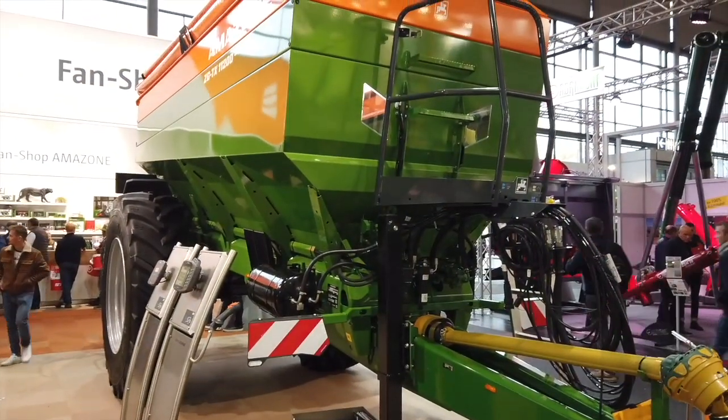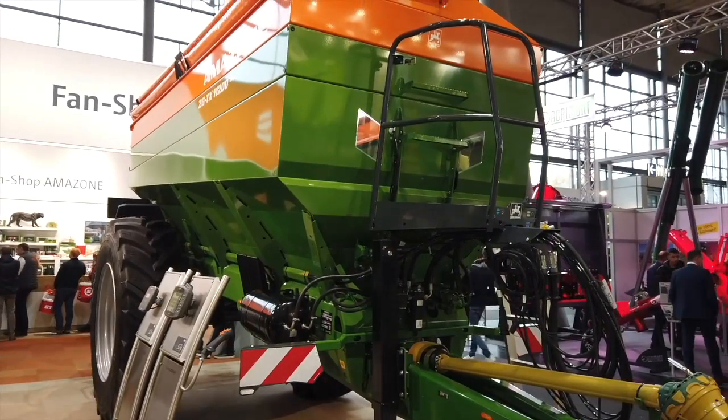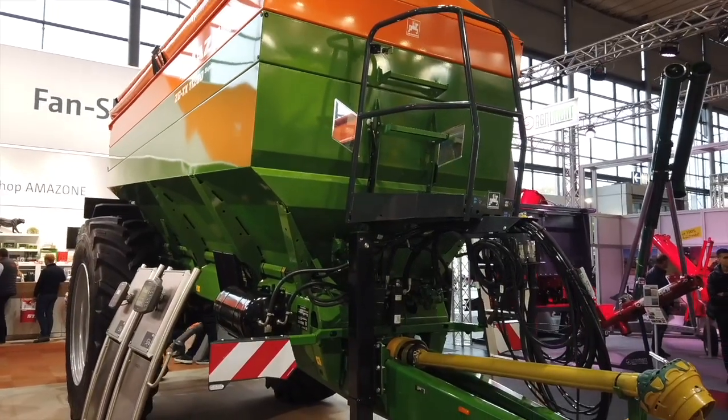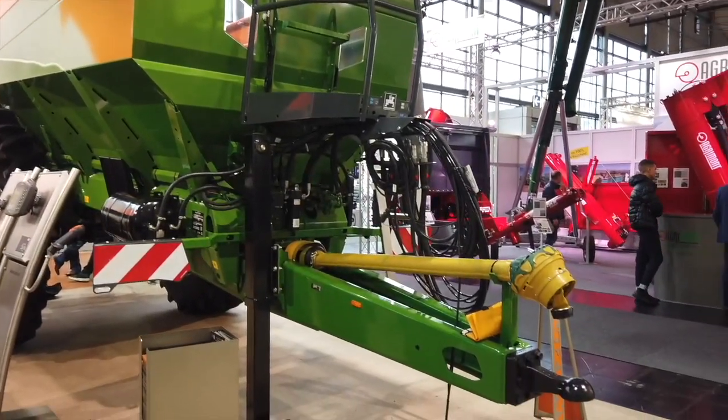So this is the ZGTX. It's brand new for Amazon and it's going to be able to spread bulk product like lime as well as precision fertilizer — pelletized fertilizer. We can switch between a lime spreading unit or a precision spreading unit and still have that quality control and spread distribution quality like we do with our ZGTS, which is just focused on precision spreading. It's about a half hour to change out the spreading units on the back and then you can swap to either do the lime or any bulk type of fertilizer and the precision stuff.